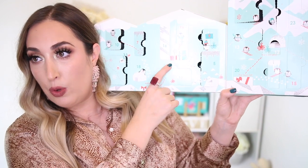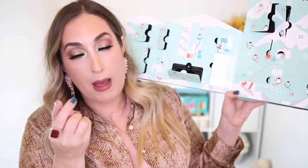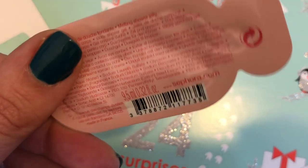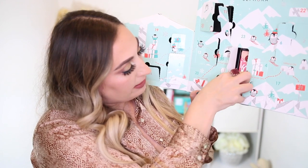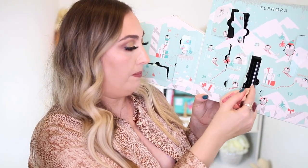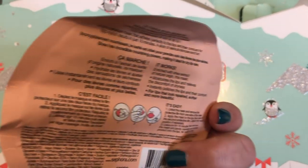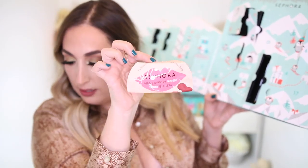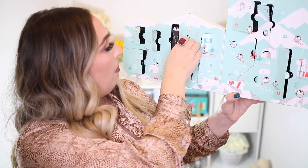Number fourteen is this one on the other side and it's a nice big one — another melting shower jelly. So once again we have two of those. Number fifteen is quite a long one, so hopefully it's something really good. It's another face mask — this is the Shea Lip Mask, moisturizing and smoothing. Number sixteen is way on the other side. I do like how they mix it up and don't have it going in order — that makes it a little bit more fun. This is a fingernail file.